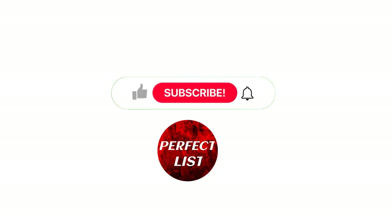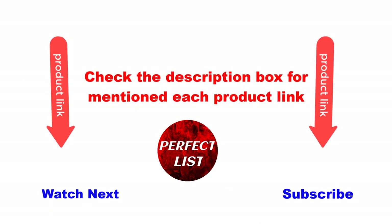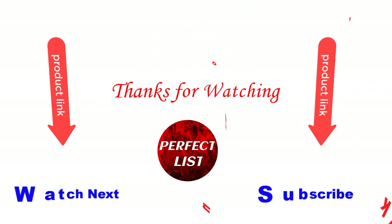I hope this video is helpful for you. Please like and subscribe to my channel and press the bell button for more videos. Also check the description box for each product link. Thanks for watching.